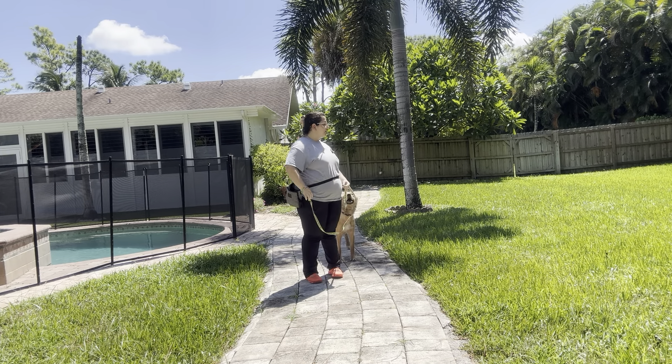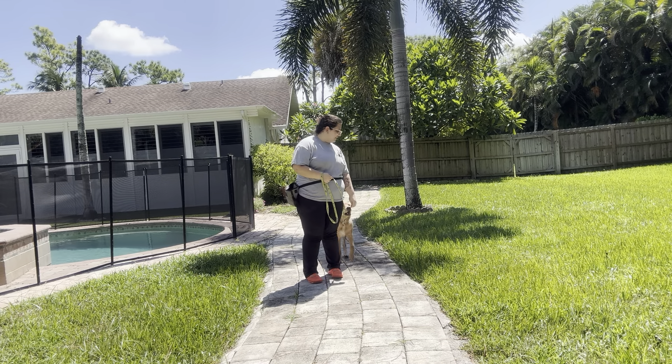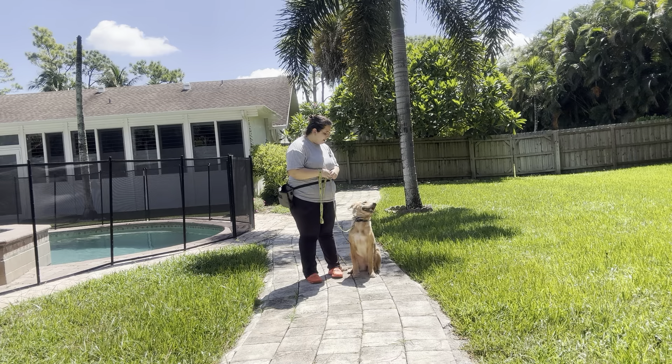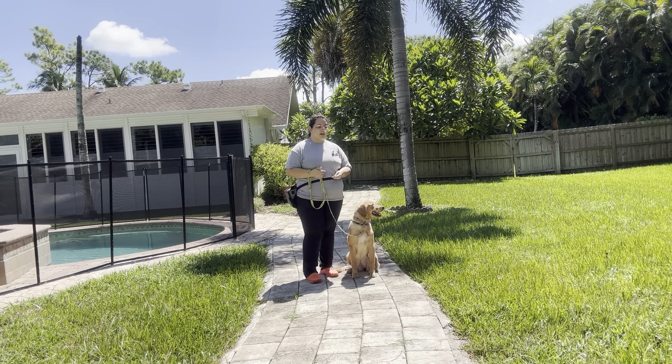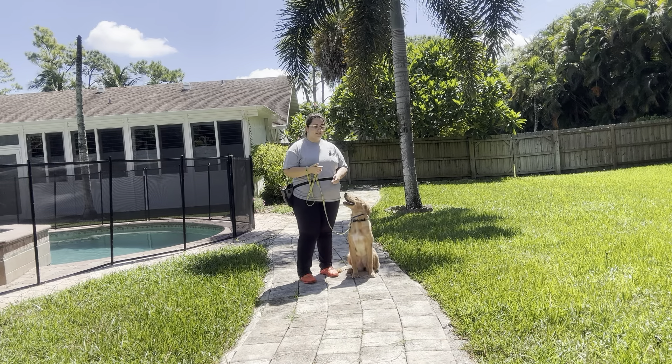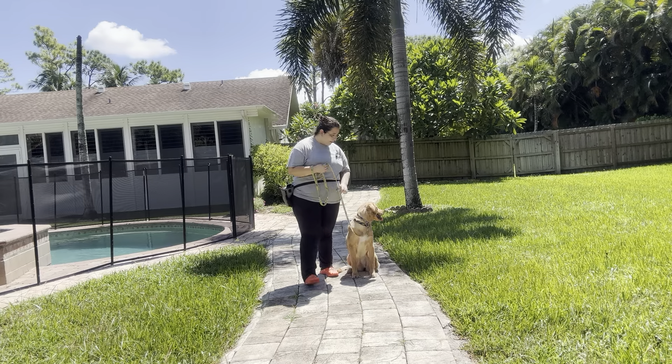Right there you see she got distracted by something, but I like that she continued the walk. Overall really nice job from Bella today — she did a great job walking with us. I loved the eye contact I was receiving, and as you can see, whenever she did give me that eye contact I marked it with a yes and then treated her on the left side. Overall really nice job.